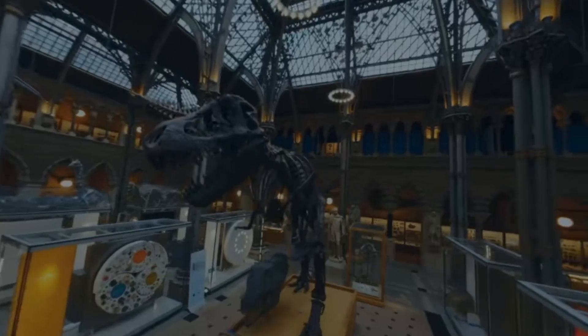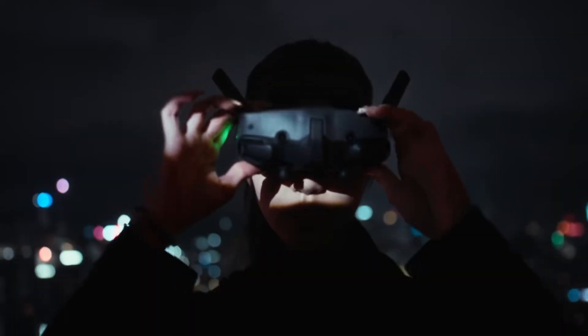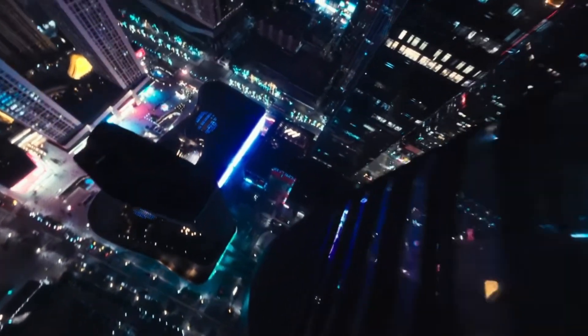The goggles now offer higher resolution and a wider field of view, making the flight feel more immersive and real. The increased flight precision is noticeable in tight spaces, giving pilots the confidence to perform daring maneuvers while still feeling secure.